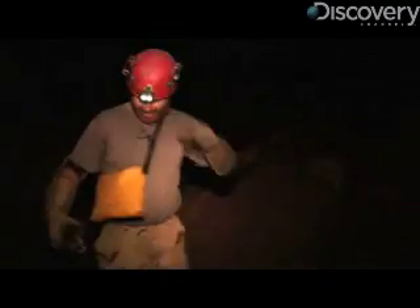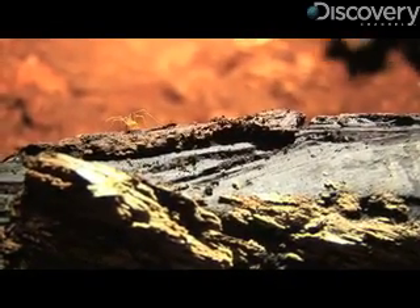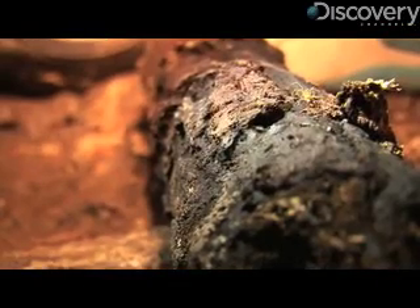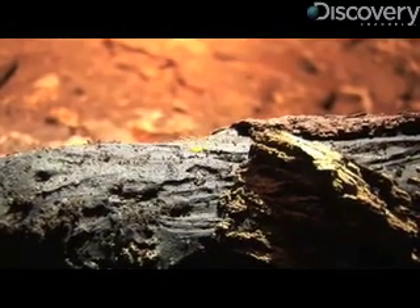But no traps are needed today, and Slay makes a find. This is a little harvestman here — I'll set him down and take a look at him. So far this guy is only known in three caves right here in this area, and those are the only three caves in the world that it's known from.